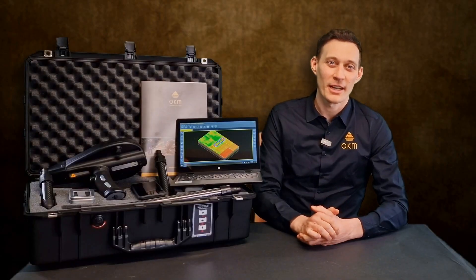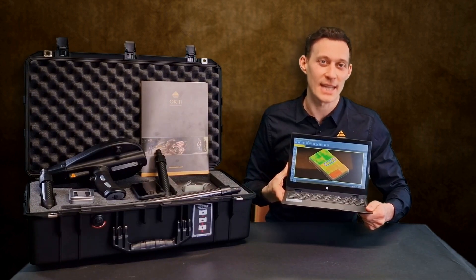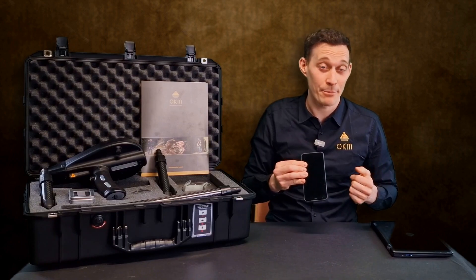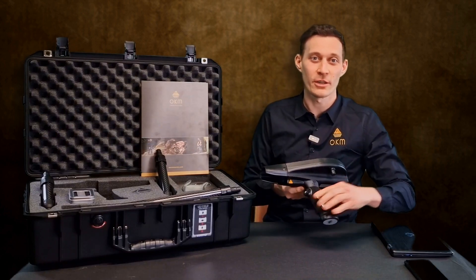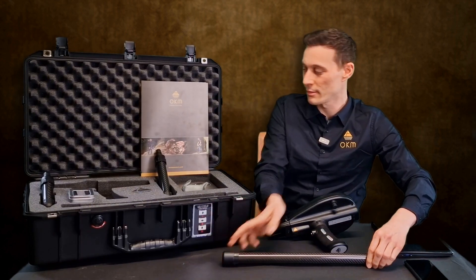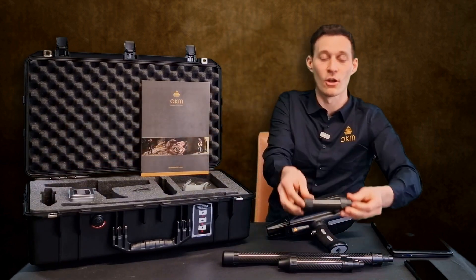Now, let's have a look at the package of the Delta Ranger. First, we have the Windows Notebook with pre-installed Visualizer 3D Standard Edition. We also have the Android phone with pre-installed Delta Ranger app. We have the control unit of the Delta Ranger together with all the probes: the 3D ground scan probe, the thermal probe, and last but not least, the long-range probe.